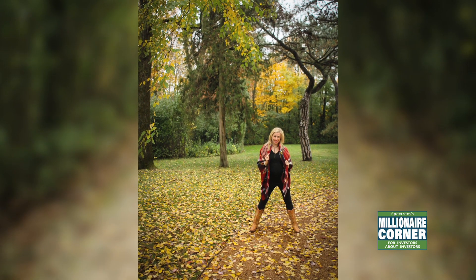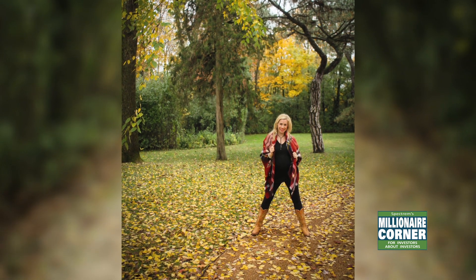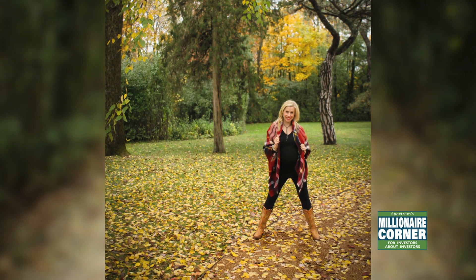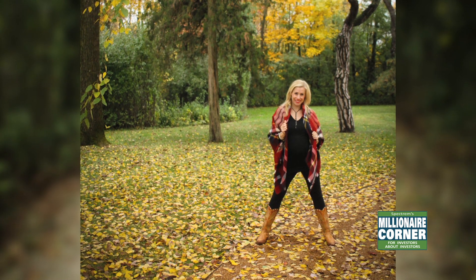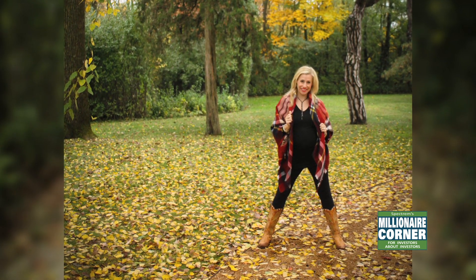I want to talk about these great scarves and how you can wear them. You can wear them as a wrap — fold them down and have the point in back and wrap them around you. You can also do a really cool wrap-around with the V coming down forward and the flaps on the side to create a big funnel neck scarf.